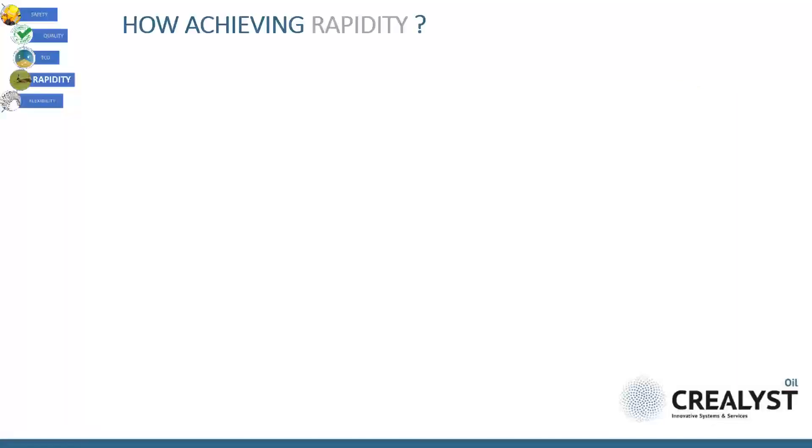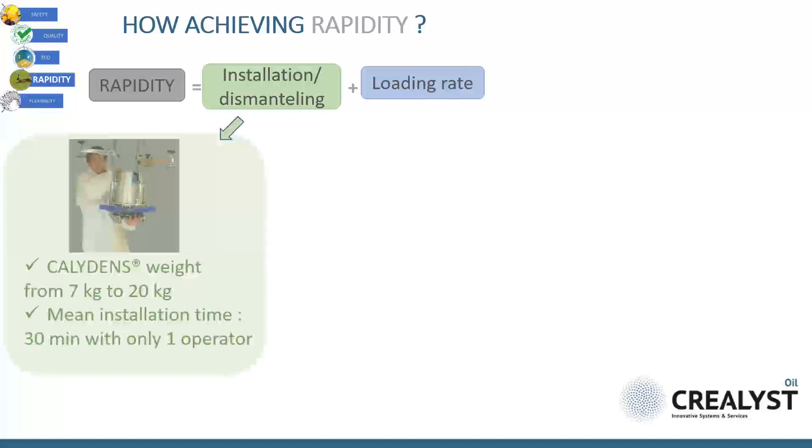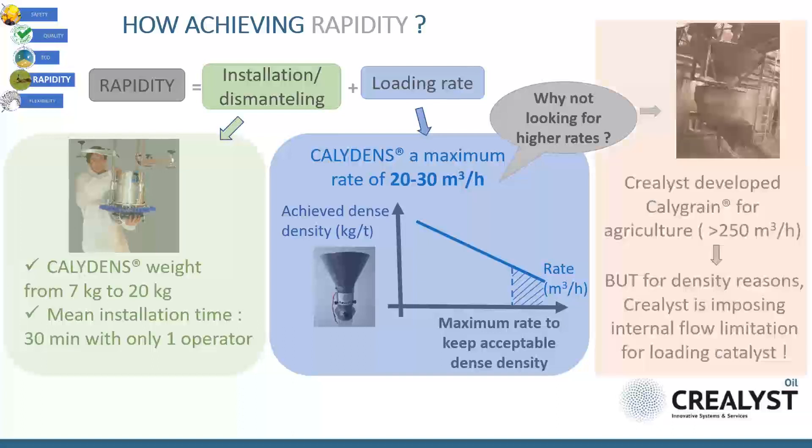What about rapidity? During turnaround, the objective is to minimize non-productive time. We have designed equipment for reducing installation and dismantling time on one hand, and loading time on the other. In other domains like agriculture, we experienced much higher loading rates — up to more than 250 cubic meters per hour — but we know this can affect quality. That is why today we impose a limitation in the loading rate with a maximum at 30 cubic meters per hour, which is already very high.